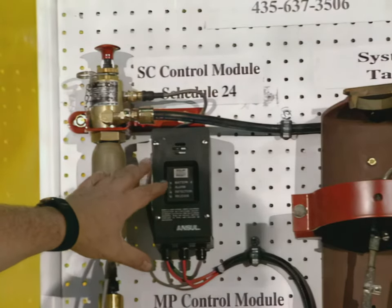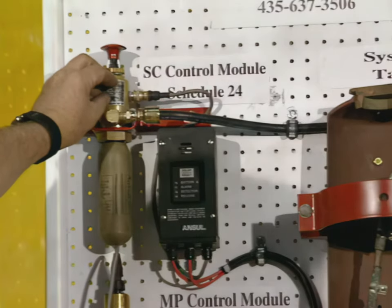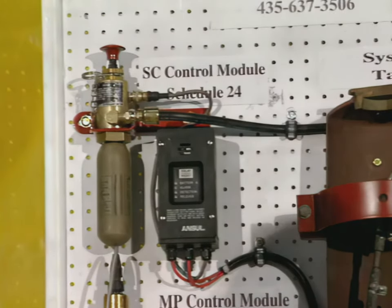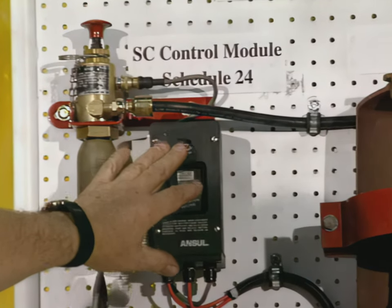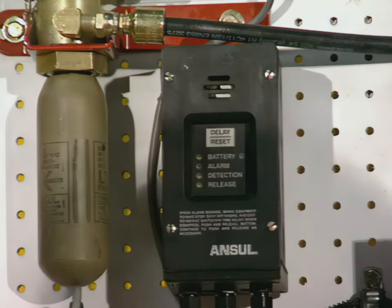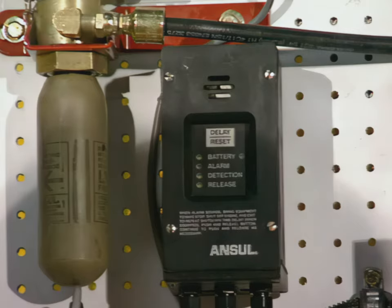For the automatic system, this particular unit is the SC control module. It's fired by a squib actuator, which is like a small explosive charge that fires, fills the area with gas, and drives that plunger down. This unit here is an electric actuator or manual — you can use it either way. The module itself is self-contained with a battery inside. The new rule under 1911 requires a system status indicator. There's a green light flashing on that module right now, saying everything is functionally okay on this unit.